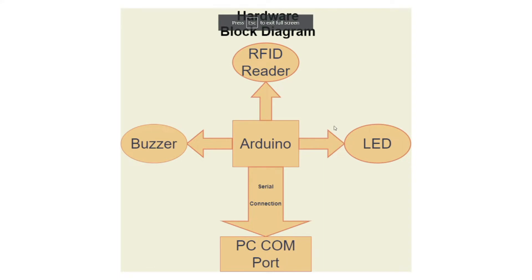Now I will talk about the hardware block diagram. For the hardware part, RFID, Arduino, and the COM port are the major components. As the RFID reader scans the RFID tag, it gets a stack of data for that tag. At that instance, the LED and the buzzer go high for indication that the scan has been successfully completed. As the stack of data is present in the Arduino, it is sent to the software via serial communication.